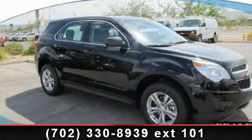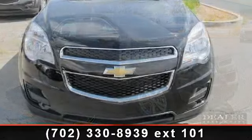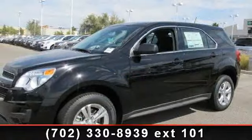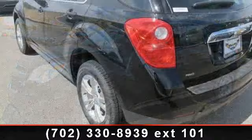Imagine yourself in this 2013 Chevrolet Equinox LS. This may be the set of wheels you've been looking for. This vehicle comes with a reliable 4-cylinder engine, connected to a smooth shifting automatic transmission. Enjoy these notable features: